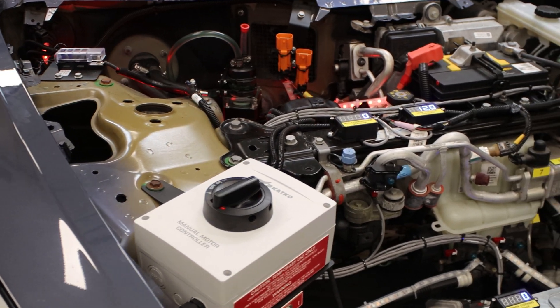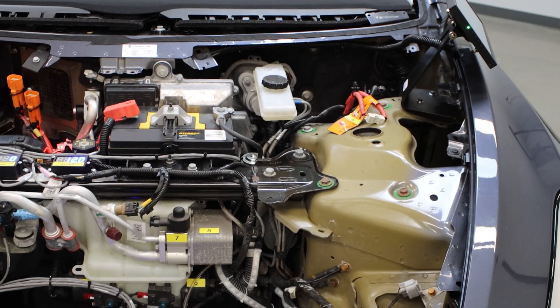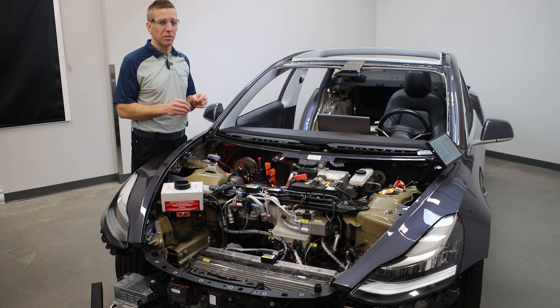Let's start under the hood, where numerous thermodynamic systems, brake systems, steering systems, 12-volt systems, and ECUs live. We removed the hood and all the panels and made every important component visible and accessible.